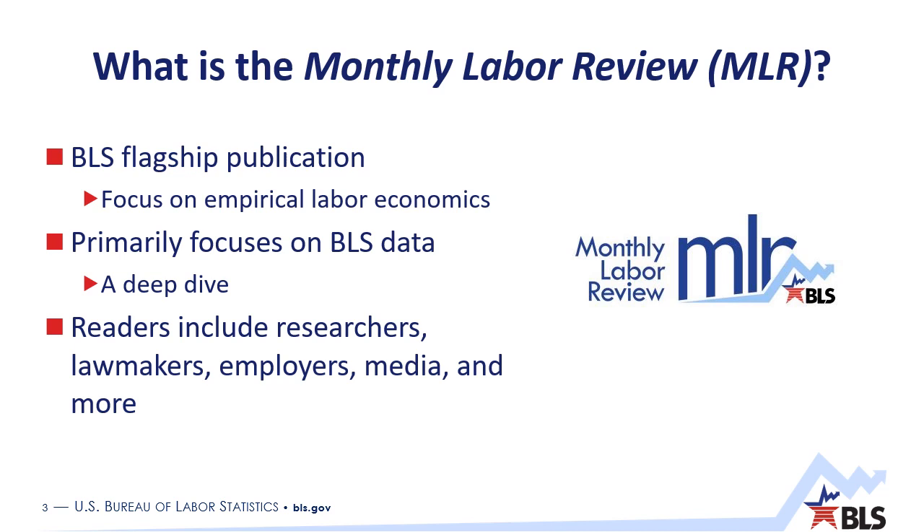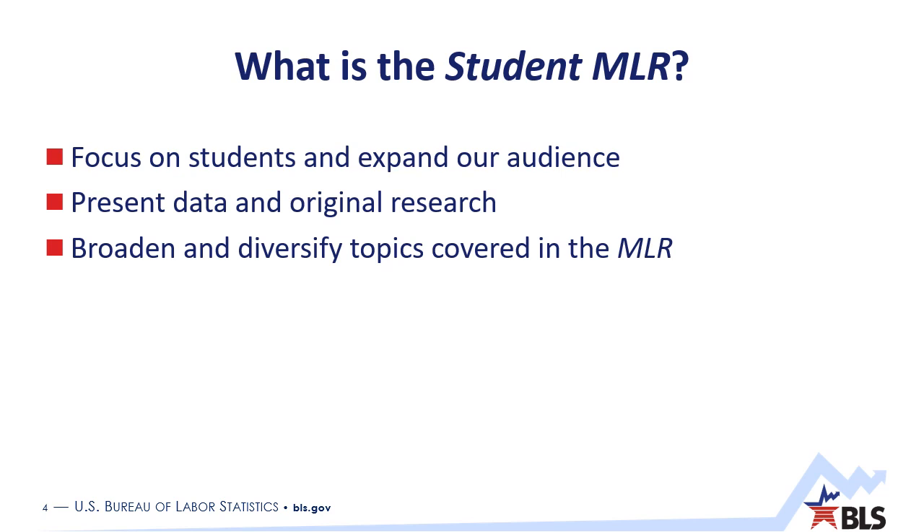MLR readers are typically a bit more data savvy than readers of some of our other publications, but we are continually seeking to expand the MLR audience. The most recent example of those efforts is the topic of today's presentation — the Student Monthly Labor Review. The Student MLR is an opportunity for student authors to gain experience in research, writing, and to become a published author. One of the primary goals of the Student MLR is to provide interesting and helpful information to readers — research and analysis that focuses on issues that affect everyday people and their lives.